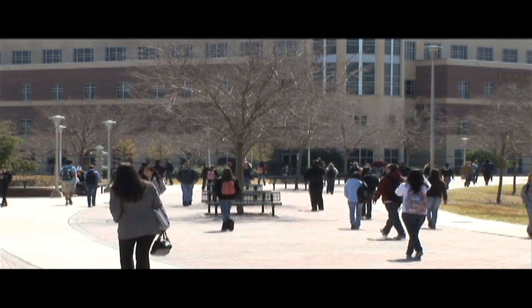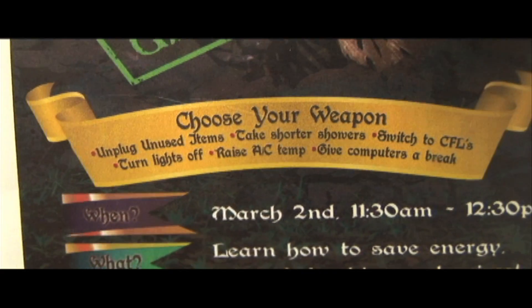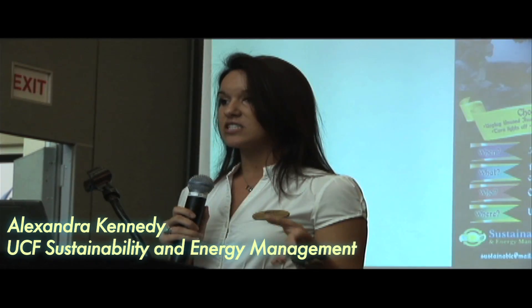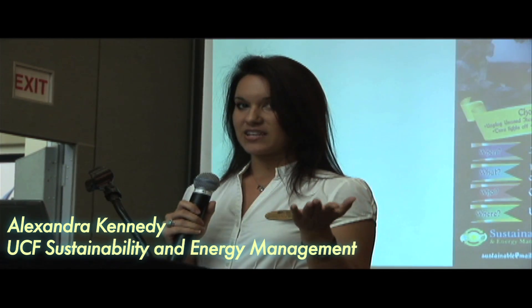My first initiative was to work with UCF Sustainability in a large energy competition called Kilowatt. Residents in buildings of equal size are competing against each other to achieve greater energy savings.